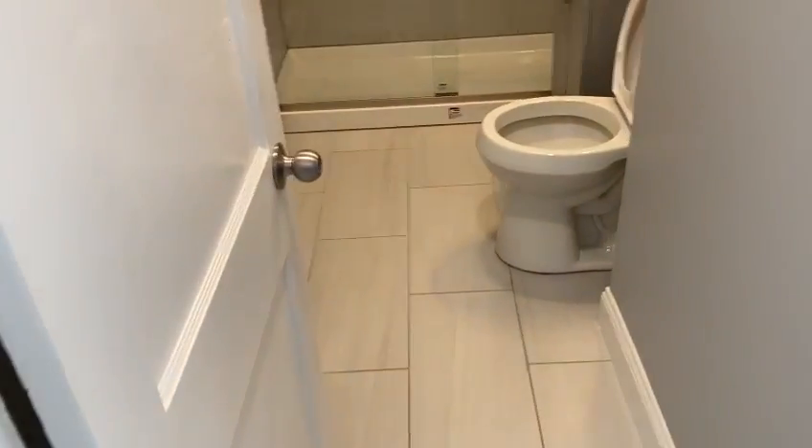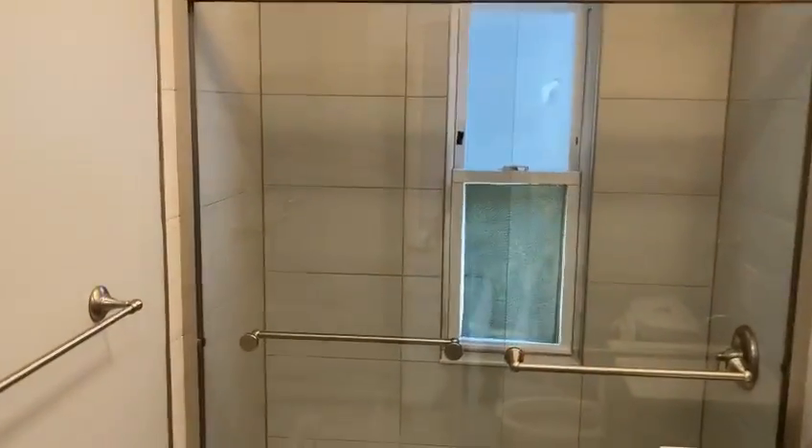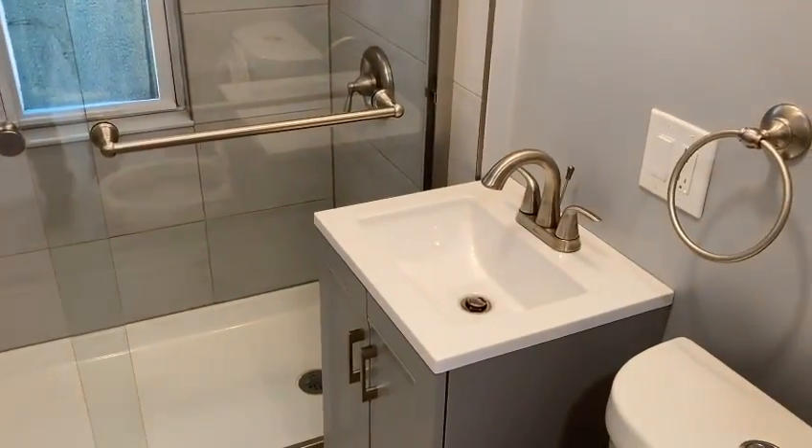A new bathroom, never used before — a toilet bowl, a shower — everything is brand new.